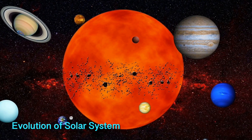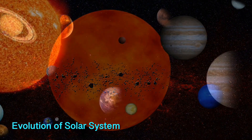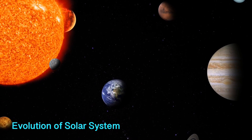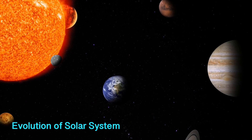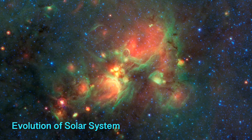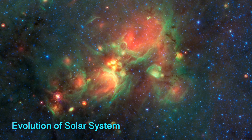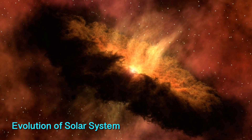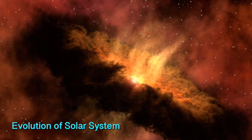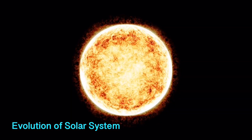The solar system is made up of the sun and all the objects that revolve around it, directly and indirectly. It is believed that our solar system came into existence around 4.6 billion years ago, as a massive cloud of dust and gas collapsed due to gravitational pull. Most of the mass that collapsed collected in the center and started spinning.